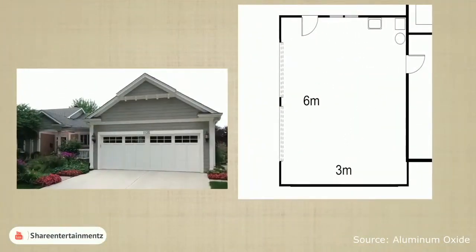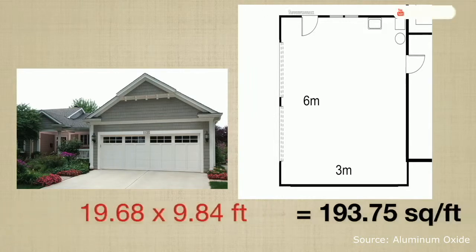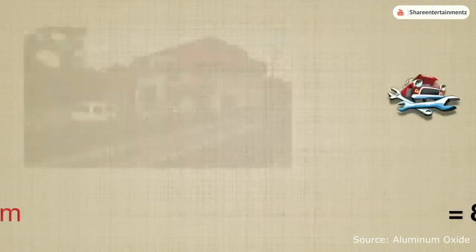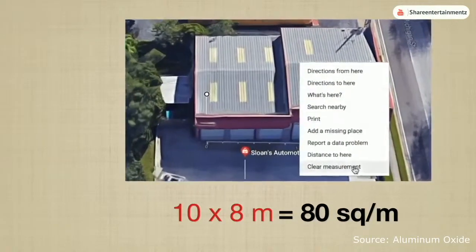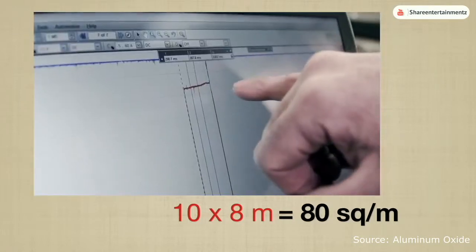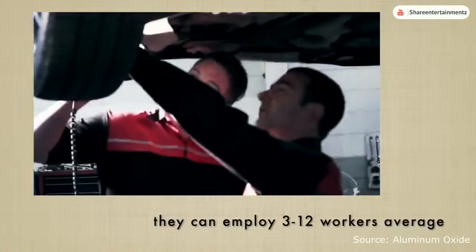A typical American twin garage measures 6 by 3 meters in dimensions, which is 18 square meters, approximately 193.75 square feet in area. On the other hand, on average your local car workshop can measure 10 by 8 meters of floor space allocated as a work area, making the total floor space of 80 square meters. They can employ from 3 to 12 workers on average.